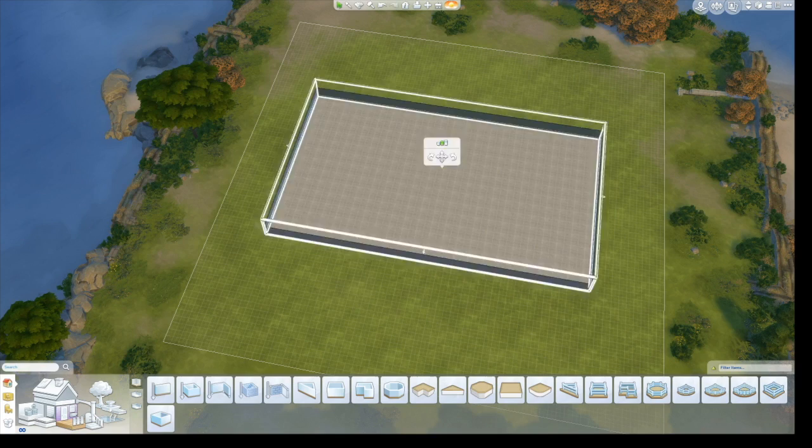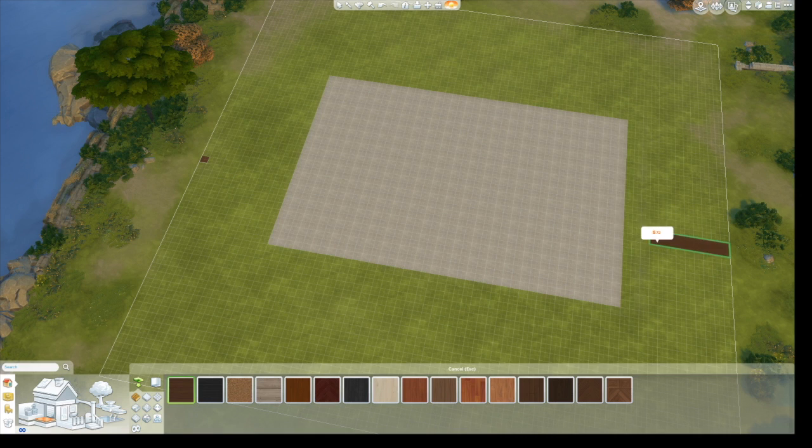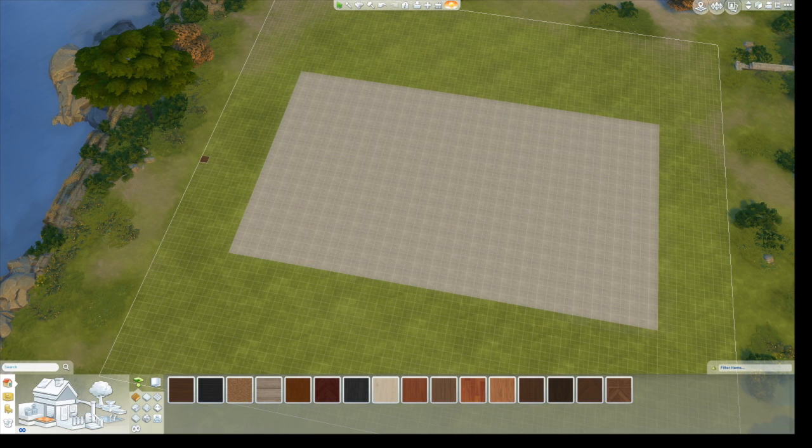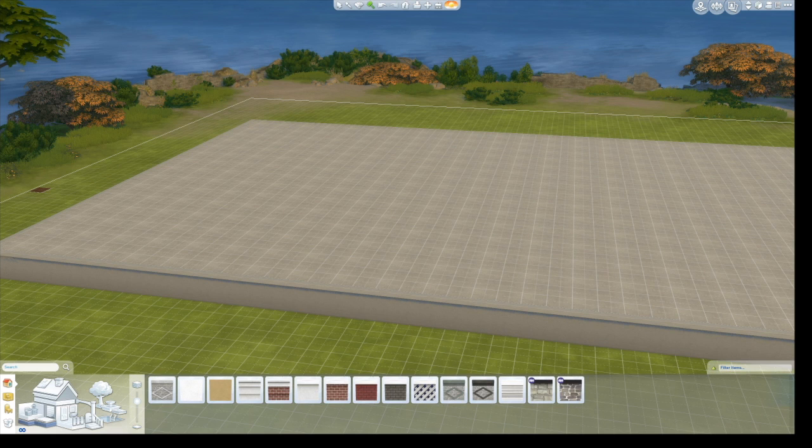Hey guys! Welcome back to my channel! Thank you so much for clicking on this video. Today we are going to be building the Villa Von Trapp, or the Von Trapp Villa — I'm not really sure which one it is. It is the house of the Von Trapp family in the movie-slash-musical The Sound of Music.